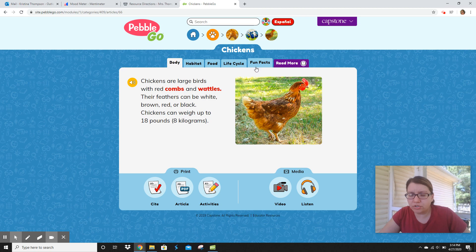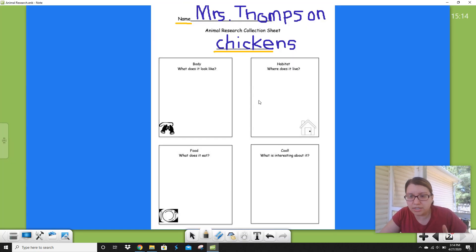Yesterday, you should have already read your book — that was the lesson for yesterday. Today, I'm going to read my book again, and this time I'm going to take notes. And this is my note-taking sheet. The first thing I need to do is take notes on what does it look like. So let's go to my book and find out.